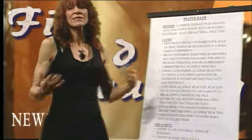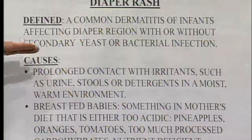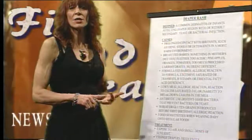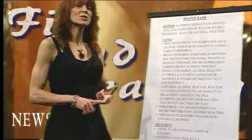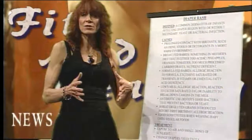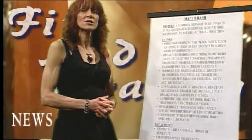Diaper rash is a common dermatitis of infants or any person in a diaper who is exposed to urine, feces, or moisture in the diaper area. That can lead to either yeast or bacterial infections. It doesn't have to be that way — it can start off as just an irritation, but it can lead to secondary infections as well.